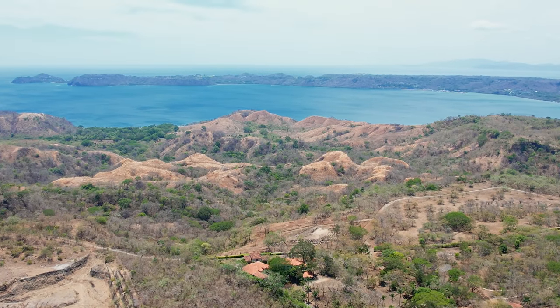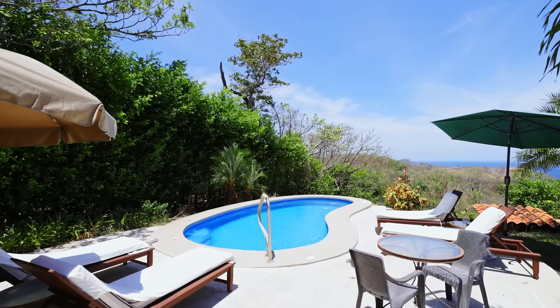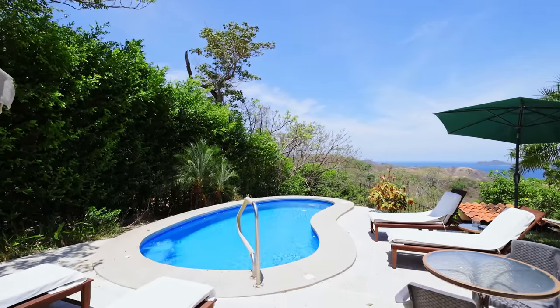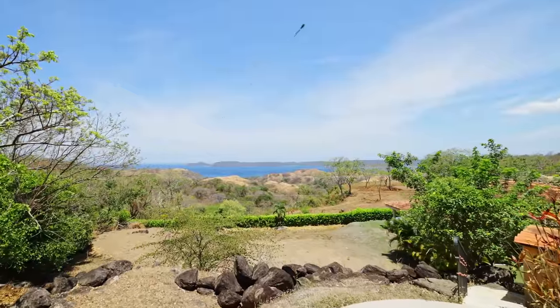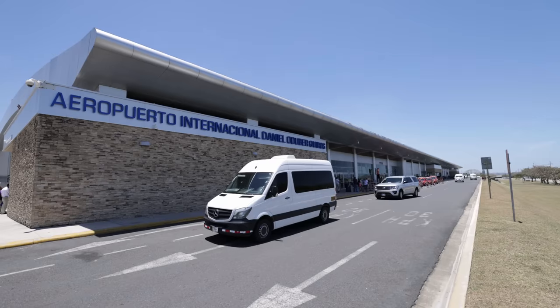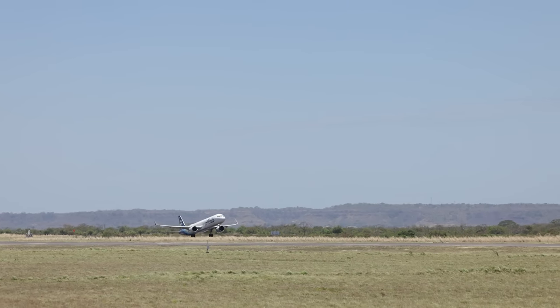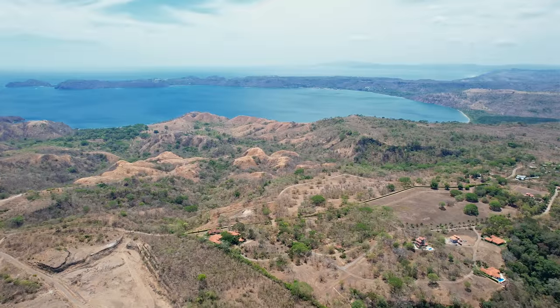Measuring almost 4,000 square feet, this beautiful home is situated on a hillside 525 feet above sea level and offers unparalleled panoramic ocean views overlooking the Pacific Ocean and the surrounding mountains. Conveniently located only 20 minutes from the Wanaka Justin International Airport, and minutes to shopping, offering a central location to several area beaches.